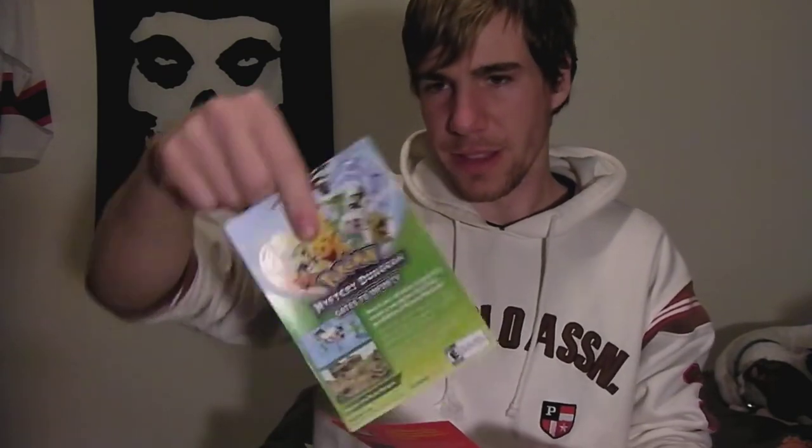First thing we got — a 3DS XL guidebook, some Pokémon promo stuff in there, some Spanish directions, a quick start guide in English, a quick start guide in French or something. I think that's a leaflet for Gates to Infinity. And there's a new game also — Pokémon Rumble Blast. I think that just came out. I don't know what kind of game that is.